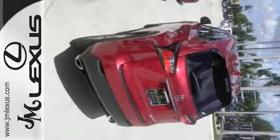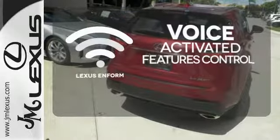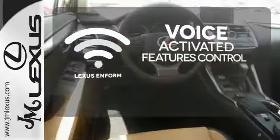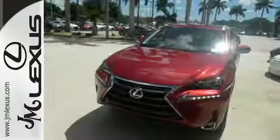Smart access with push-button start. Streamline your smartphone and digital media devices with the attractive and seamlessly integrated Lexus N-Form. As attractive as it is useful.